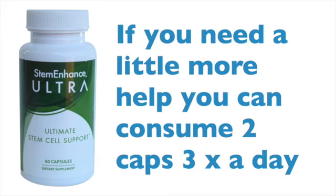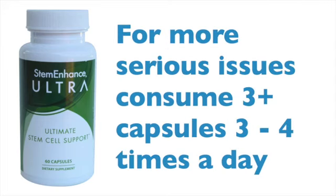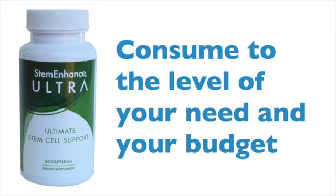If you have a little bit more going on in your body, you would benefit from two capsules three times a day. And if you have some serious issues that you're looking to address, you will benefit from consuming three or more capsules three to four times a day. It's not toxic — you cannot consume too much. So choose to consume to the level of your need and your budget.